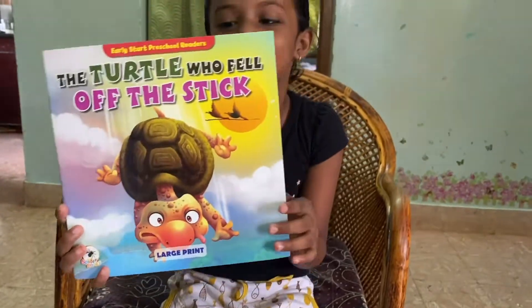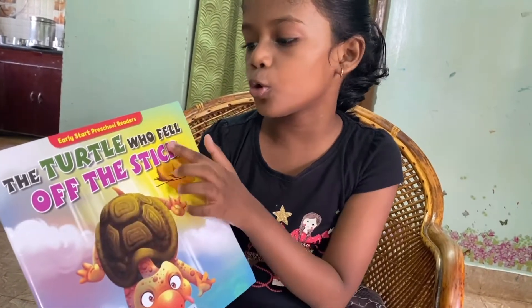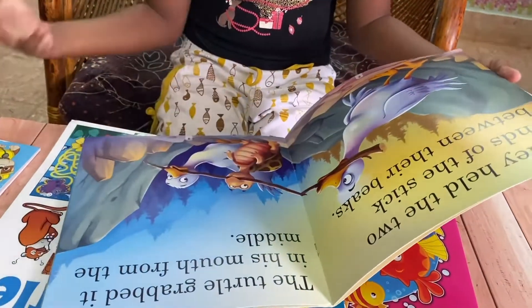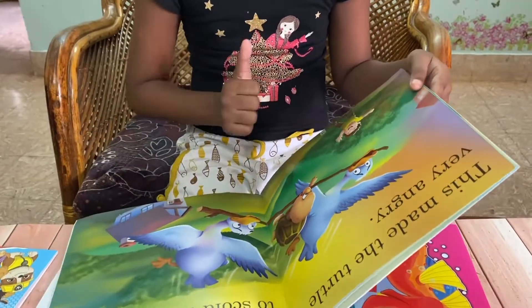Now there is a new book. This is a storybook. I found a storybook for me. This is a large print. This is a storybook called The Turtle Who Fell Off The Stick. The pictures are very beautiful and the words are very beautiful. The knowledge is increased. The park is beautiful. I have to be a reader of reading capacity.